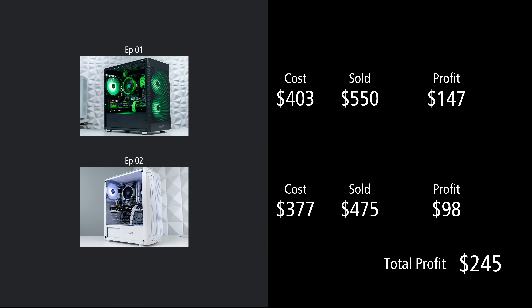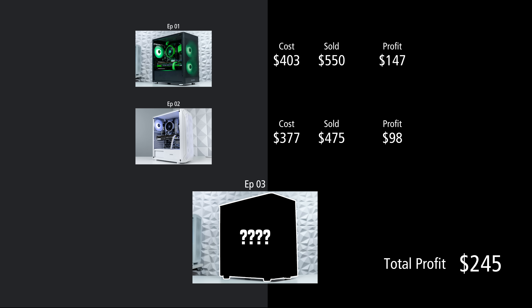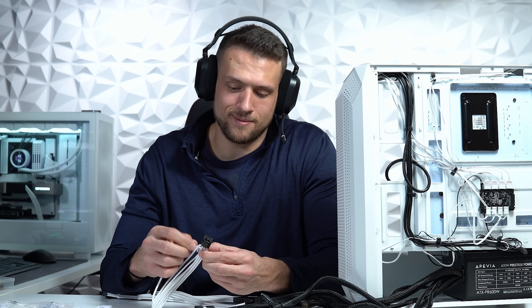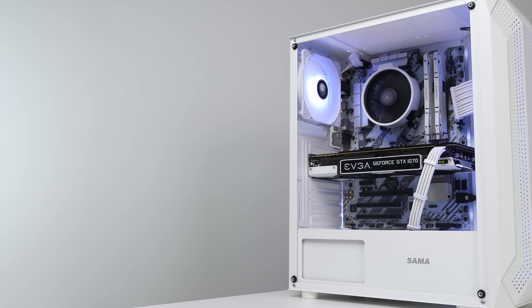After two episodes we're now up to $245 of total profit, which isn't too shabby, and I'm already starting to work on the next one so hit the subscribe button so you don't miss it. Also please follow me on Twitch at twitch.tv/techsurf because that's where I've been building all of these PCs live. Feel free to click the video on screen now if you want to get caught up on the previous episode of Flippin' Friday.